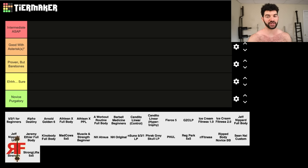One tier above that is called Ashore. You will get results from something in the Ashore tier, but it's not going to be as good as it could be — maybe a little too volume-heavy, or lacking something a novice needs, or too focused on machines. It's like 'okay, whatever, do it,' but there are better ones to choose from.